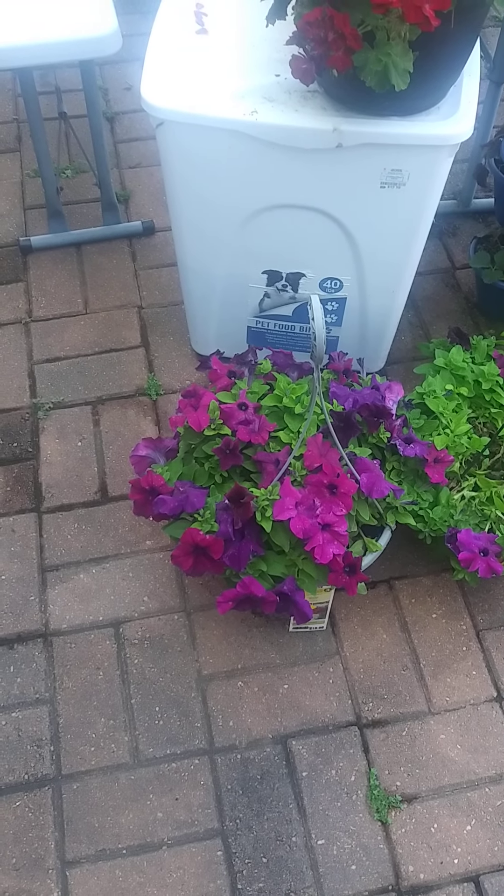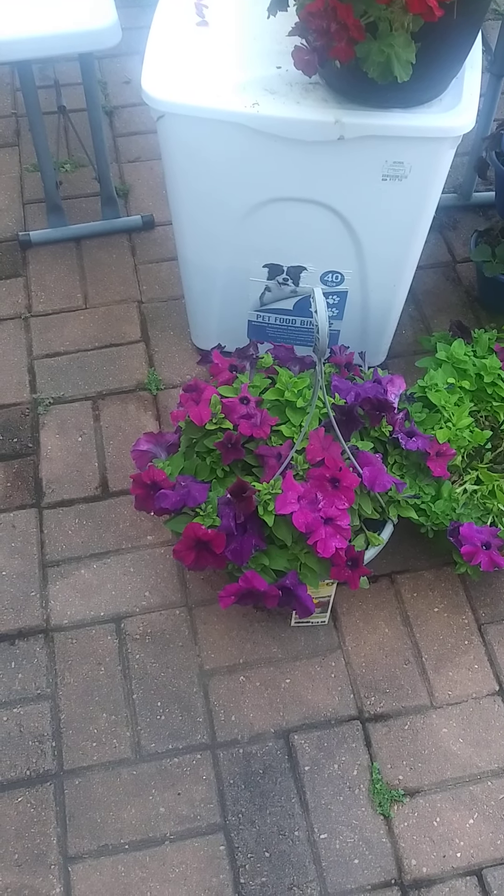Good morning y'all! I just wanted to remind you, if you're going to be adding any type of flowers to your garden this spring or summer, always check the clearance section. I found some really good deals in Lowe's clearance.